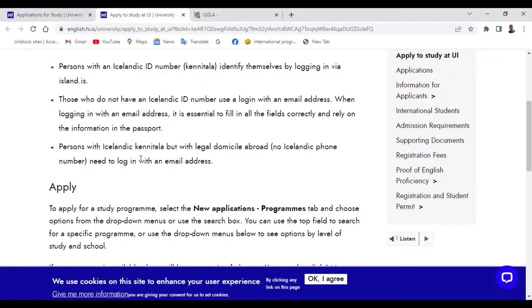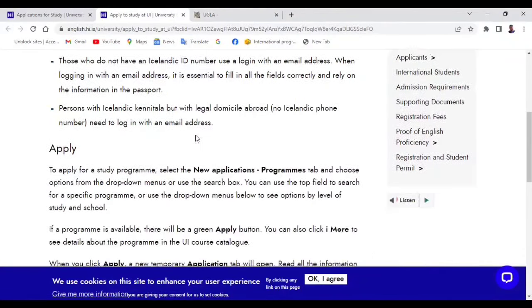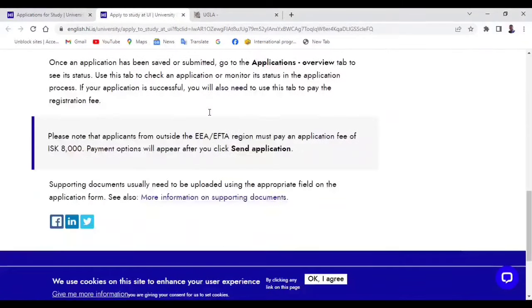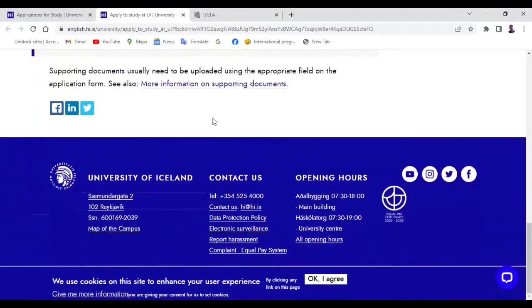Make sure you fill the fields correctly when on the application portal — very important. After registering and filling in your correct information, to apply for a study program you need to select the 'new applications' tab, choose programs from the drop-down menus or use the search box. I'll put the link in the description so you can read this by yourself and follow the instructions to apply.